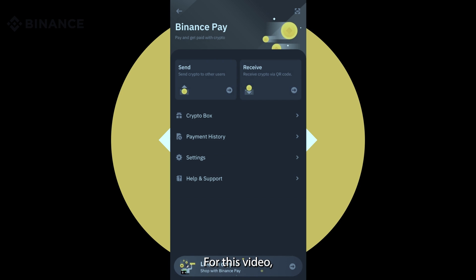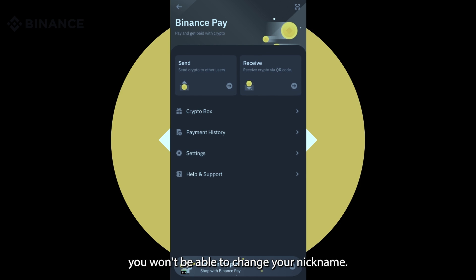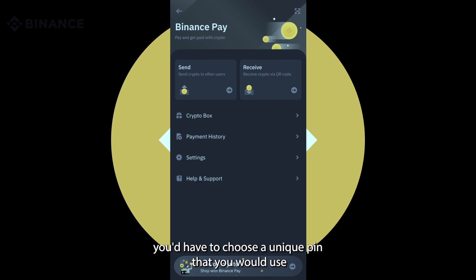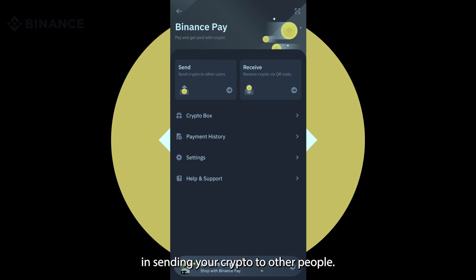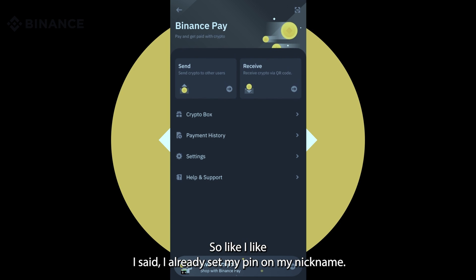For this video, I've already set my unique nickname and also my PIN. For your nickname, you'll have the chance to set up a unique nickname only once, and thereafter you'll be able to change it, so choose wisely. For the PIN, you have to choose a unique PIN that you would use when sending your crypto to other people.